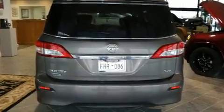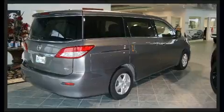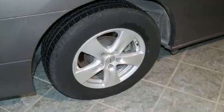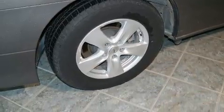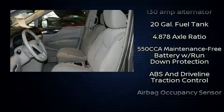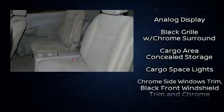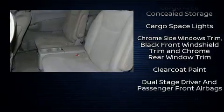Nissan prioritized practicality, efficiency, and style by including a tachometer, remote keyless entry, and one-touch window functionality. Storage solutions are integrated throughout the interior, demonstrating thoughtful attention to detail. Third row seats expand the maximum passenger capacity to seven.